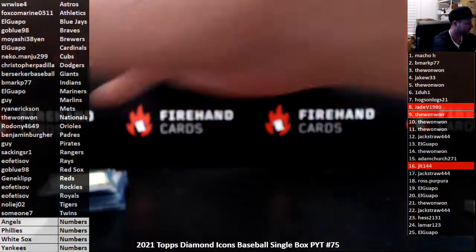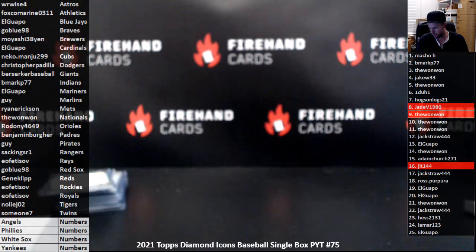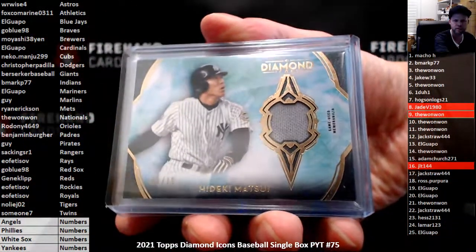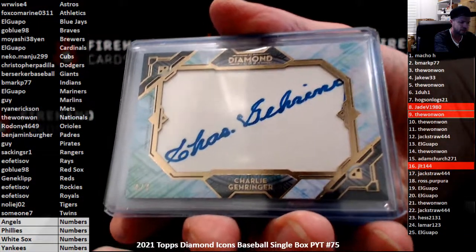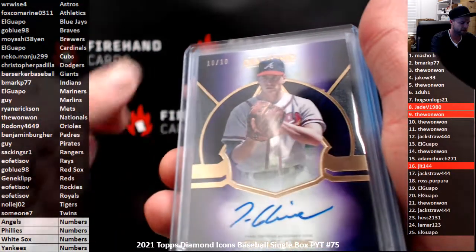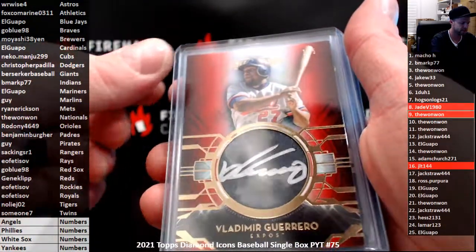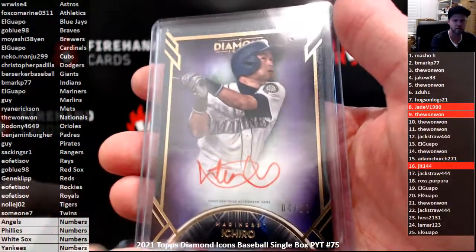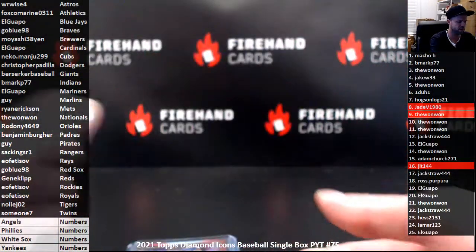That's gonna do it for our break — quick recap: memorabilia hit was Hideki Matsui, got a cut signature of Charlie Gehringer, Alex Kiriloff, Jose Abreu, Tom Glavine to 10, Matt Chapman with a patch, Vlad Senior to 5, Frank Thomas to 10, Pedro Martinez to 5 with a patch, and Ichiro Suzuki number to 10. That's it for the break — thanks again everybody for watching and joining. Until next time, peace.